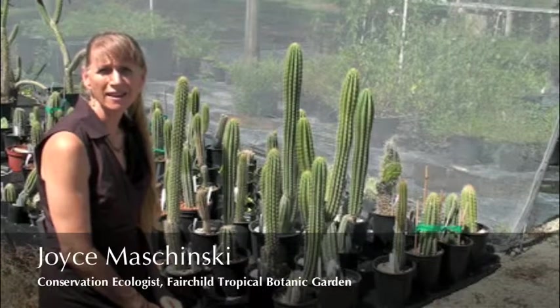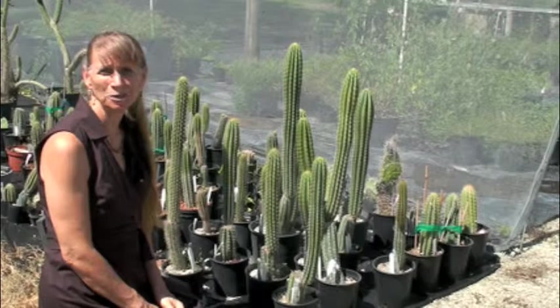Hi, I'm Joyce Mashinsky. I'm the conservation ecologist here at Fairchild and I'm going to tell you about the key tree cactus.